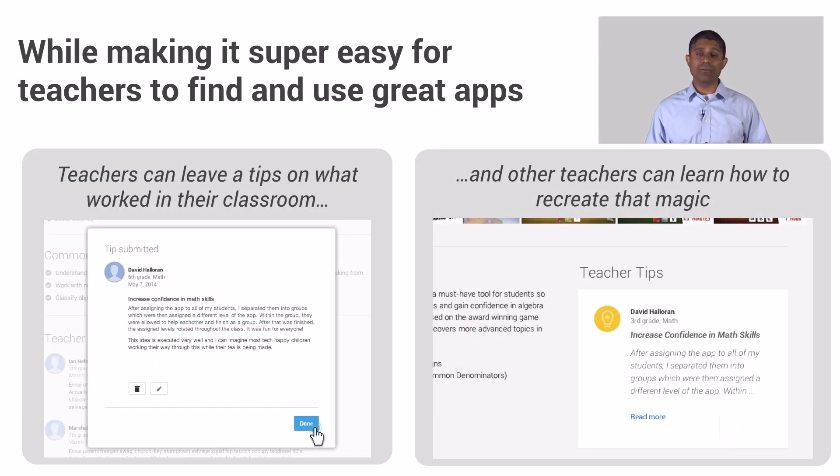The last thing we're launching this summer is the ability for teachers to leave tips for other teachers. Teachers repeatedly told us they want to know what's working for others in the classroom. We're enabling teachers to leave a tip about an app — what the goals were, how they used it, with links to YouTube videos showing it in action or to a curriculum and lesson plan. Other teachers looking for content can read these tips, learn how the app worked for teachers with similar profiles, and make the app shine in their own classroom.